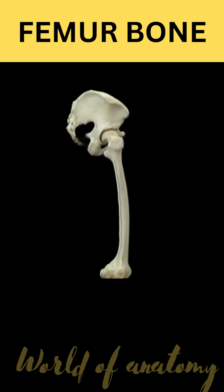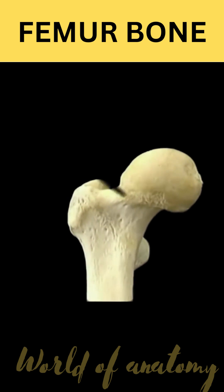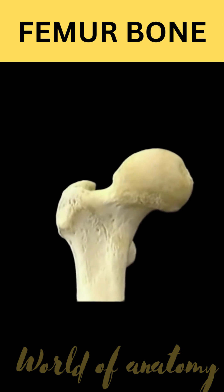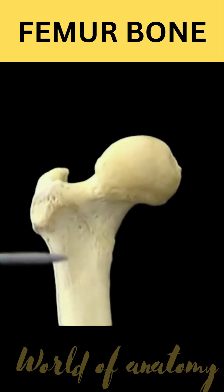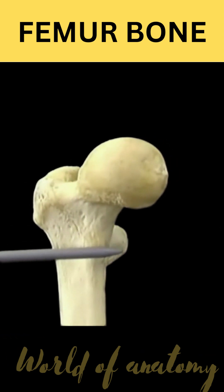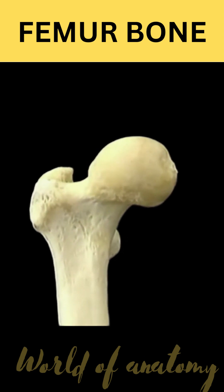The femur is the longest bone in the body. This is the head of the femur. This is the neck. This prominent lump is the greater trochanter, and this one is the lesser trochanter. The greater and lesser trochanters are important muscle insertions.